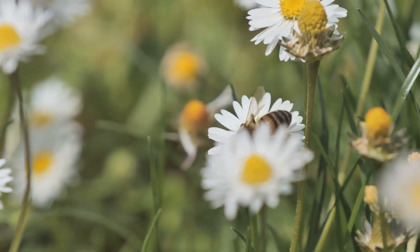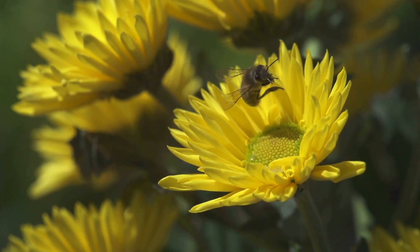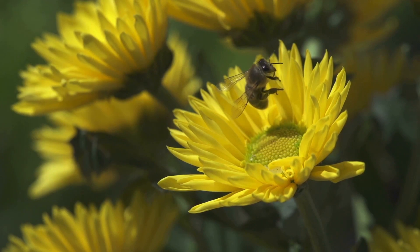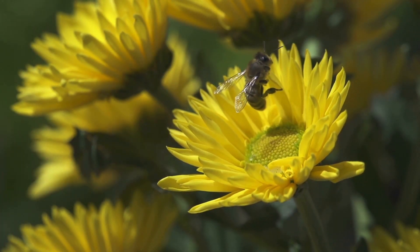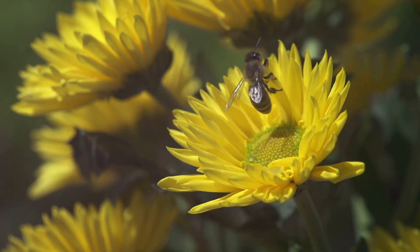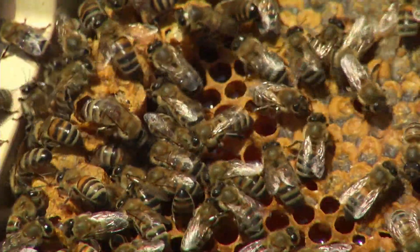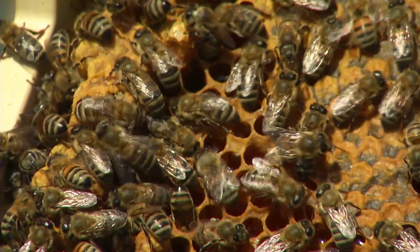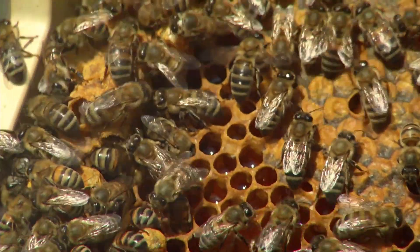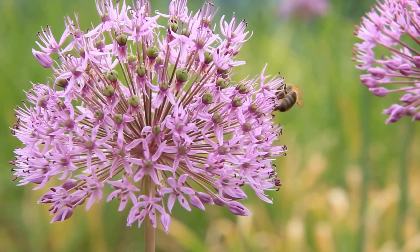When worker bees reach about three weeks old, they transition to foragers, venturing out of the hive to collect nectar, pollen, water, and propolis. Nectar is gathered from flowers and later converted into honey through a process of regurgitation and evaporation. Pollen, on the other hand, is collected in special pollen baskets on their hind legs and brought back to the hive as a protein source for the colony.